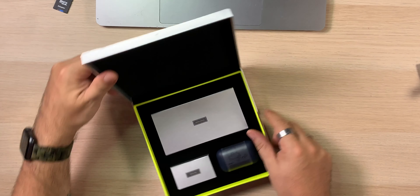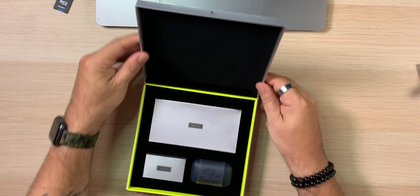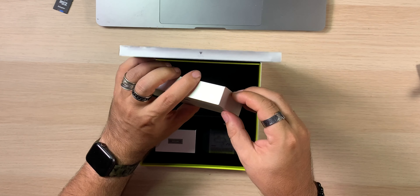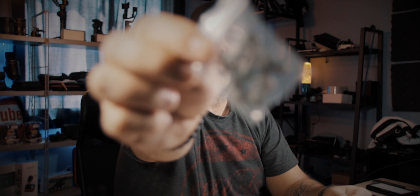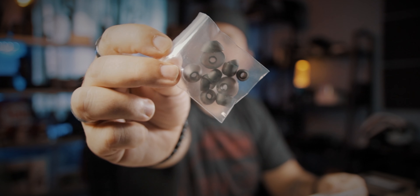Lovely box, for sure. It has a presentation like you're opening a jewelry box — I like that. Inside we have a really big user manual. They also include a nice big bag of tips, so you should have no problems finding ones that fit you. Make sure you try those — if your earbuds hurt, the tips are too big; if they don't sound bassy, the tips are too small.